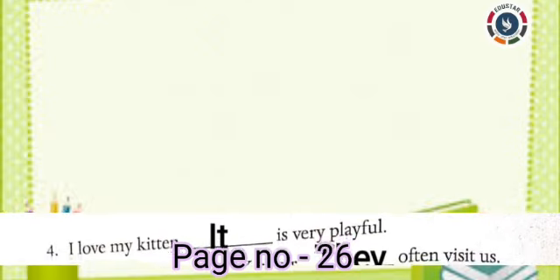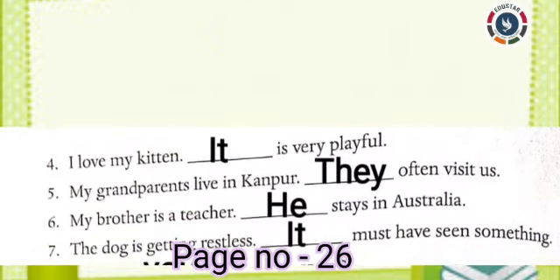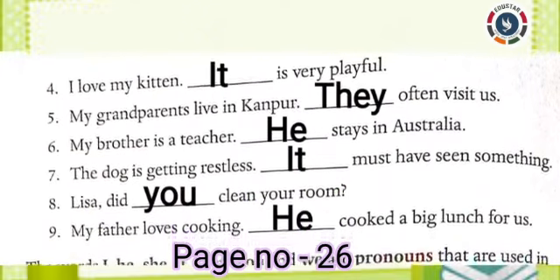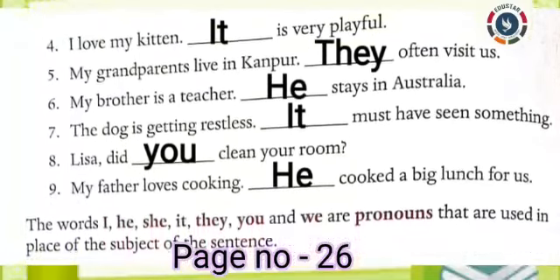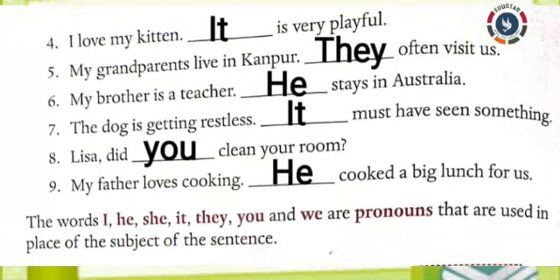Now turn to page number 26. Fourth one: I love my kitten. Dash is very playful. Answer: It. Fifth one: My grandparents live in Kanpur. Dash often visit us. Answer: They. Sixth one: My brother is a teacher. Dash stays in Australia. Answer: He.